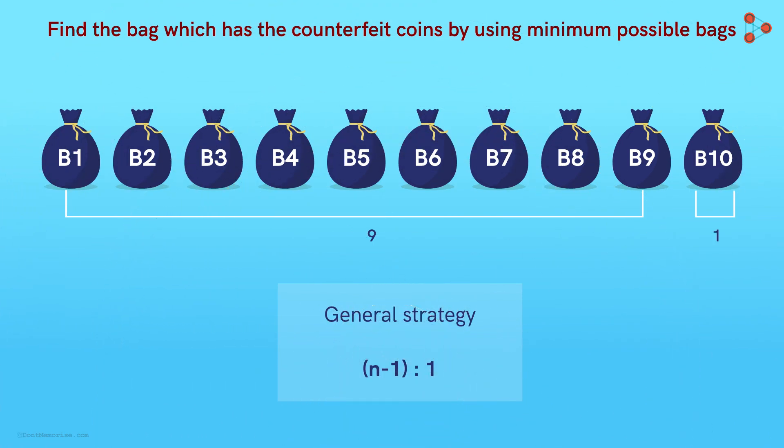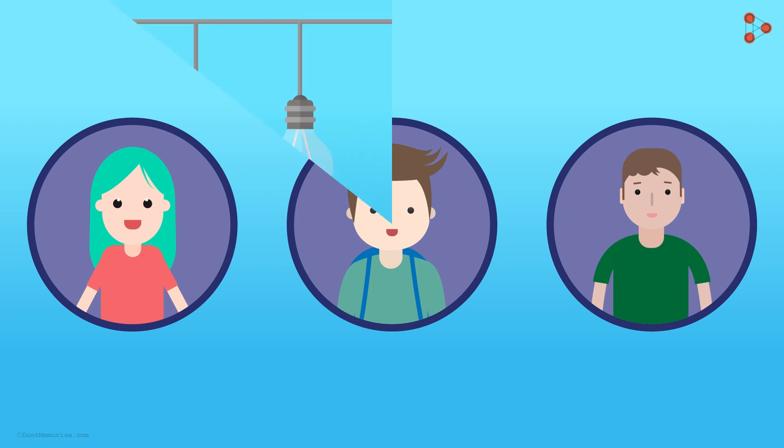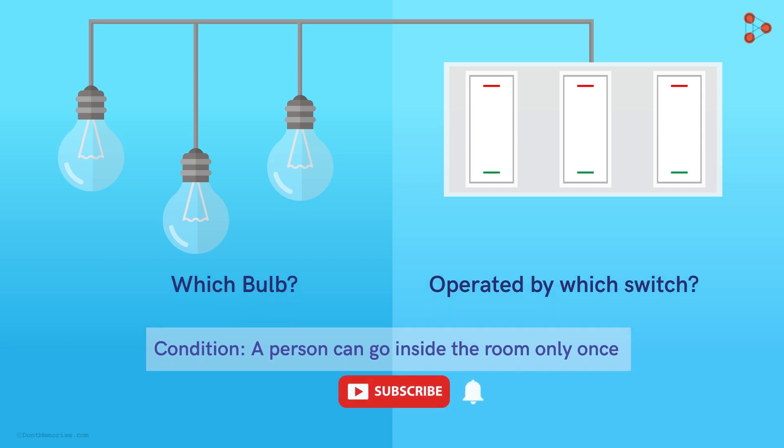Now before leaving, let me shoot another puzzle at you — but remember, this one may or may not follow the logic we used to solve our puzzle. Nora also happens to participate in the competition, and the puzzle given to her was this: suppose there are 3 bulbs in a closed room and all are switched off, and there are 3 switches outside the room. Each bulb is operated by one of the switches. How do you figure out which switch operates which bulb if a person can go to the room only once? There are no windows and no other way you can peep inside the room. For more such interesting puzzles, do subscribe to our channel. Happy Learning!